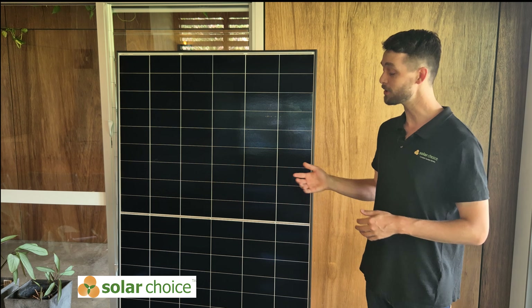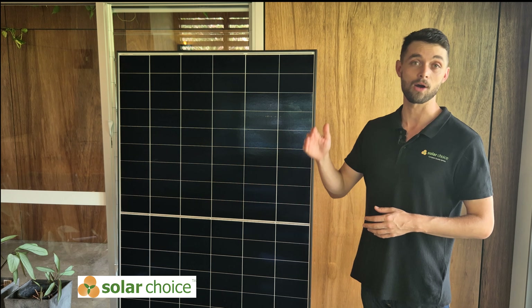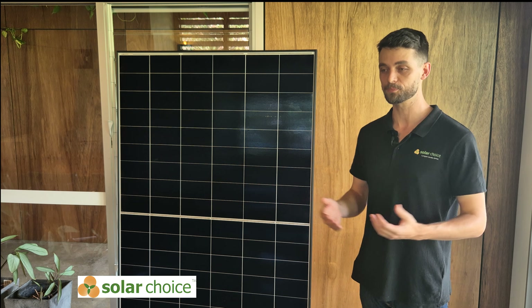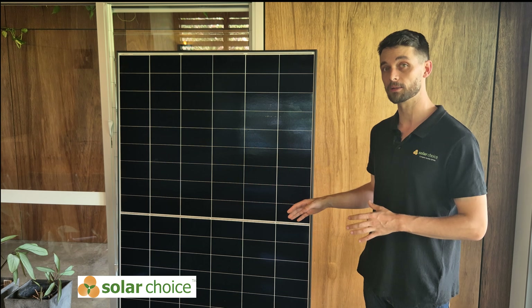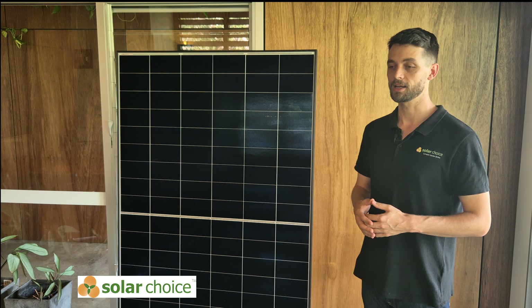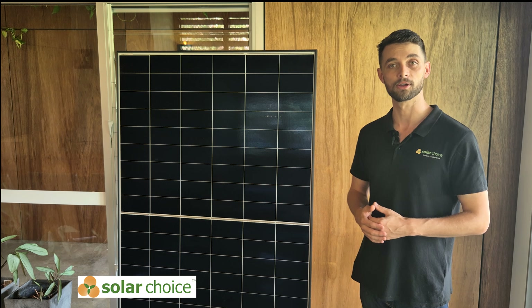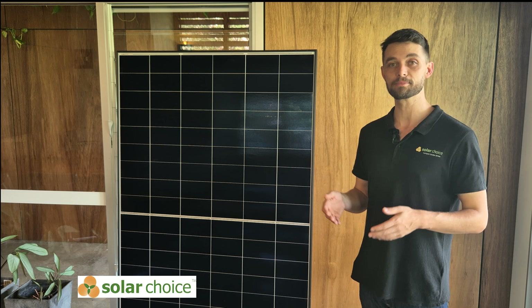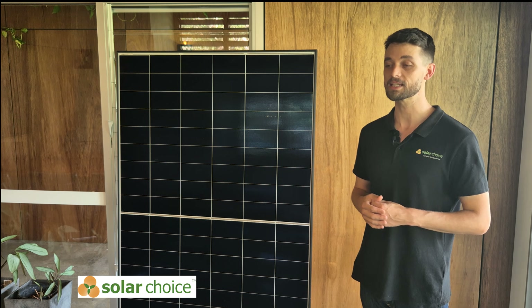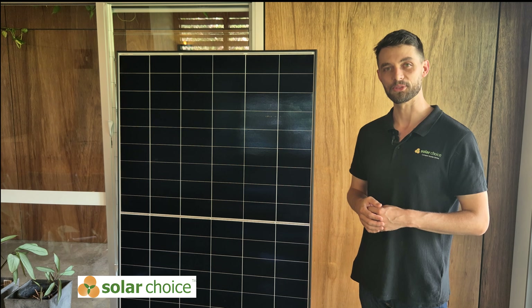Thank you so much for watching this unbiased look at the LongYi Himo X6 Max. If you found this video useful, please check out our previous videos on older models and other solar panels on the market. For a more in-depth look at this particular panel, jump over to the SolarChoice website where we have a comprehensive guide and reviews of pretty much every major solar panel in the Australian market. Don't forget to subscribe, like, and share — and you can compare solar quotes instantly online from reputable installers in your area. See you on the next one!